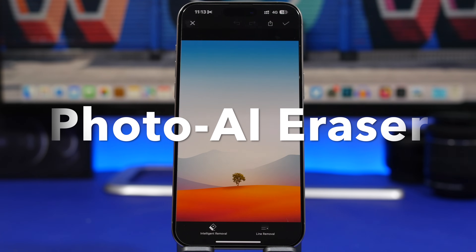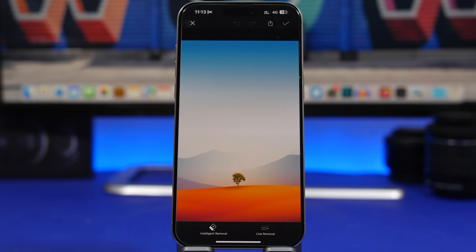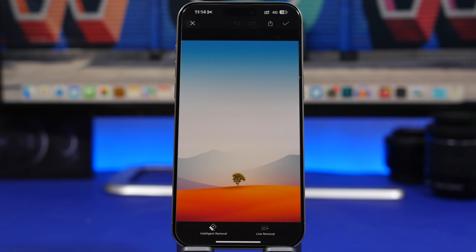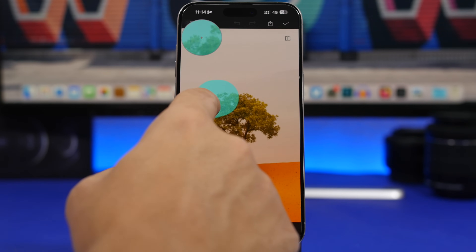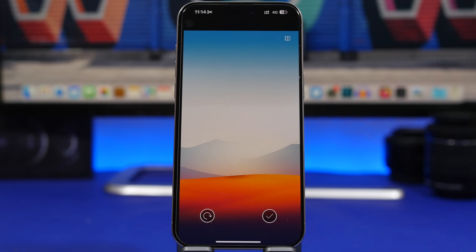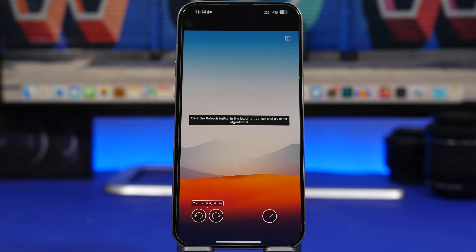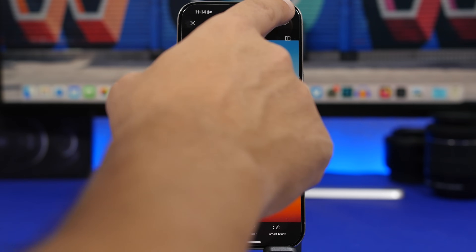Next up is AI Photo Eraser. This app lets you erase objects from your pictures. Upload the picture from your camera roll, zoom in to find the object you want to remove, then use the brush to select it and tap the Go button. The results are amazing — it does a great job. If it didn't get it right initially, you can tap to try again.